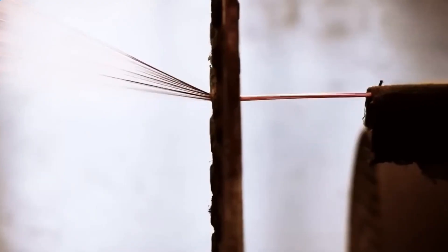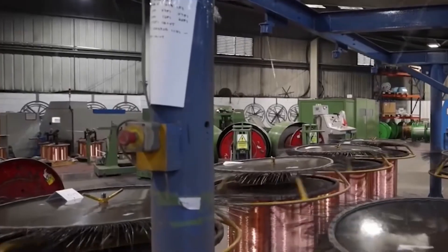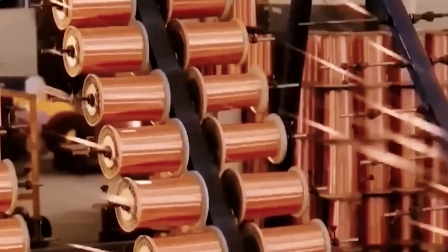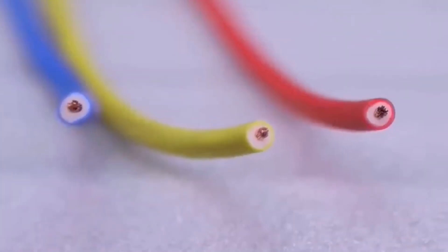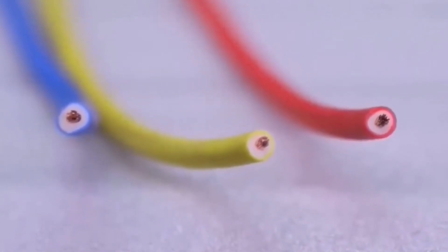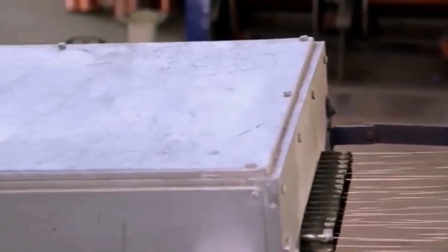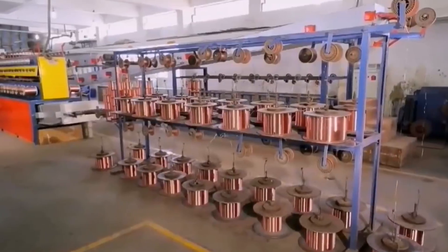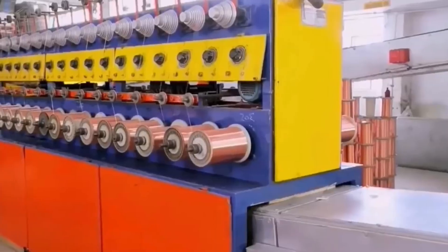How are these copper coils transformed into the cables that carry electricity? To create electrical cables, which require greater capacity and safety, the simple wire is further processed. First, multiple strands of fine wire are twisted together in stranding machines to form multi-strand conductors, which are more flexible and resistant to fatigue than a single thick strand. For example, a common household cable may contain seven or 19 twisted strands, depending on its diameter and intended application. This twisting is done in rotating reels that spin at high speed, ensuring a uniform winding without excessive torsion.